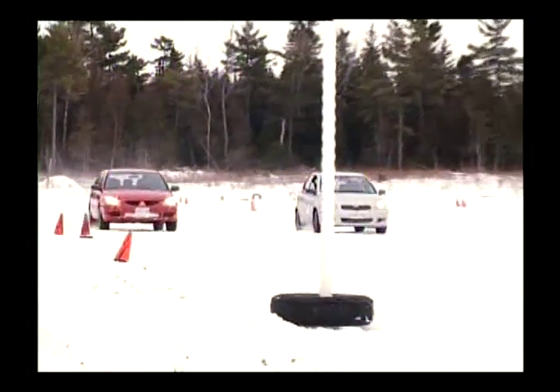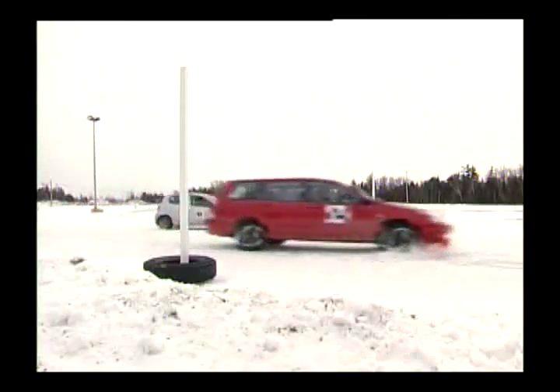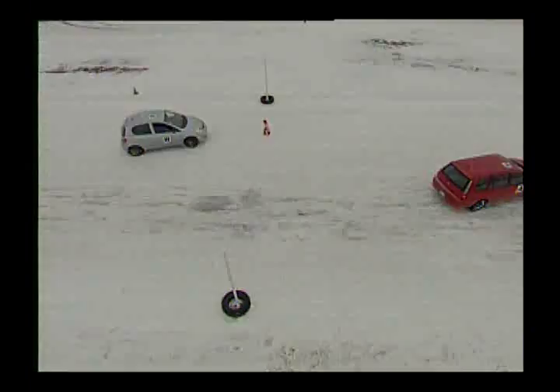In our braking demonstration, the two vehicles approach at the same speed. At a predetermined point, both apply the brakes hard. The silver car with winter tires stops well before the target. The all-season-equipped red car slides right through the target.